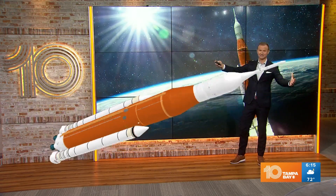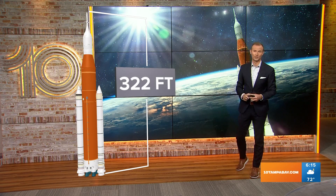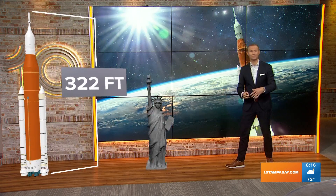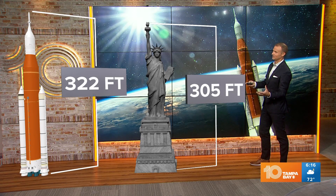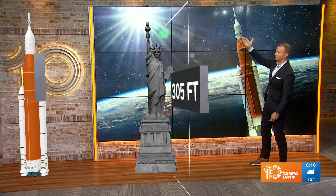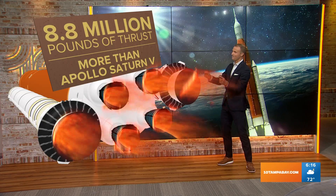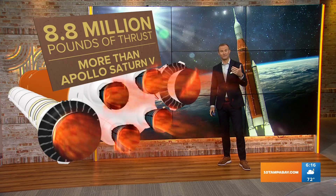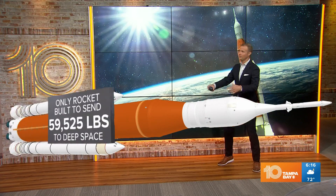So here it is — this is the SLS, the huge rocket currently standing on launch pad 39B this morning over at Kennedy Space Center. It stands 322 feet tall. For comparison, if you've ever been to New York City and seen the Statue of Liberty, that's about 305 feet tall — so this thing is towering over Lady Liberty. And it comes packed with very powerful rockets producing 8.8 million pounds of thrust, which is more than the Apollo Saturn V rocket that last took astronauts to the moon.